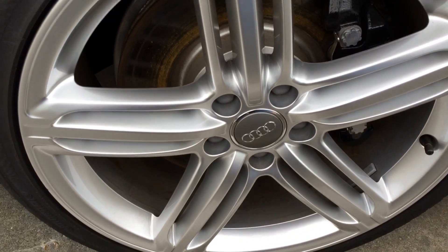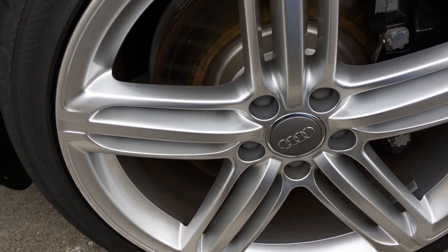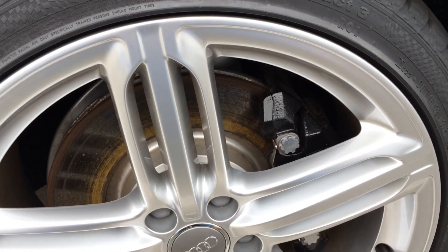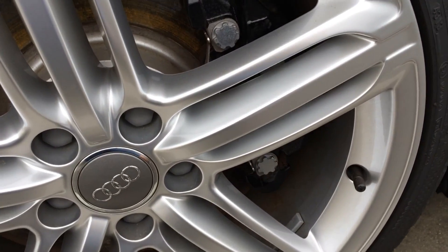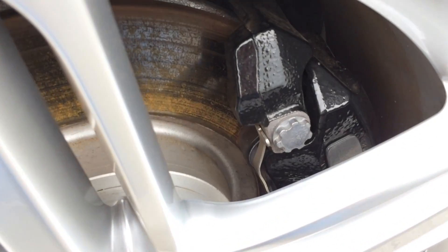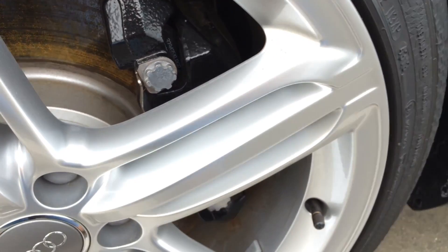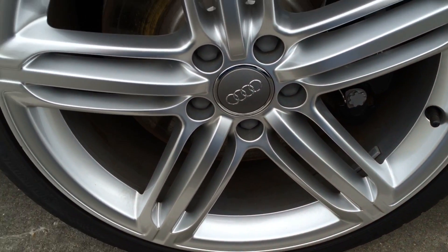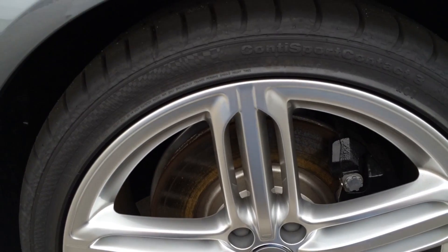This particular model comes with an upgraded option: 19-inch 5-segment spoke wheels with 255-35 summer tires, as well as a set of Audi wheel lock kit. Behind the wheel is a set of ventilated brake discs — 13.6 inches in the front and 13 inches in the rear — and large black painted brake calipers.